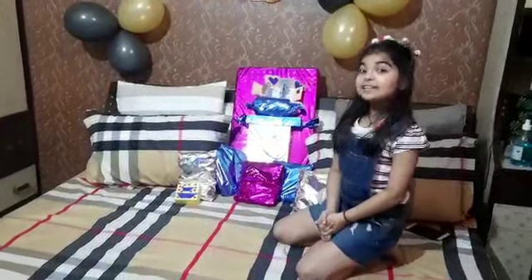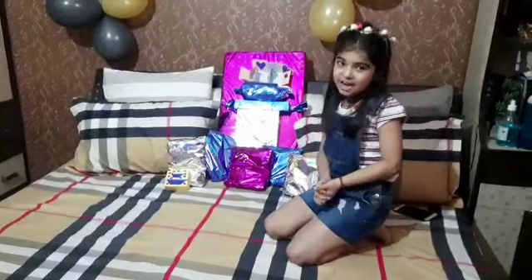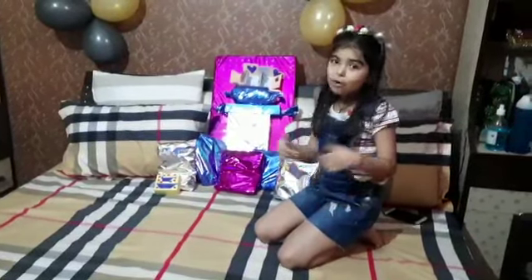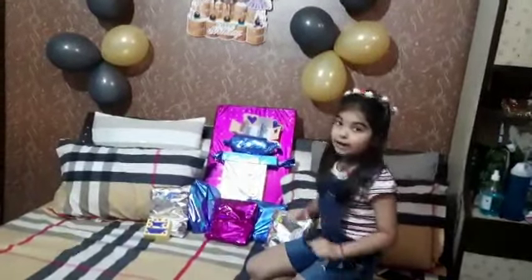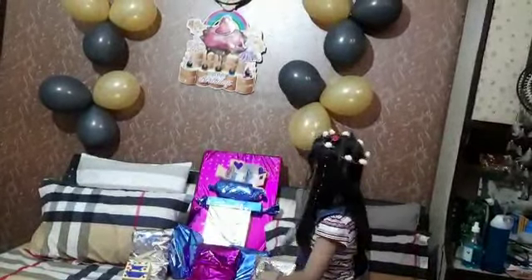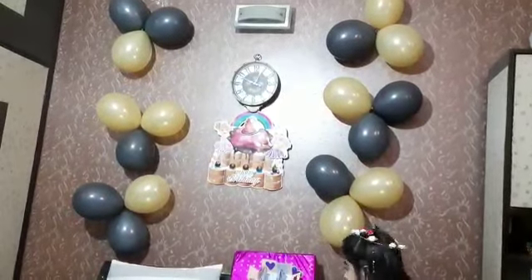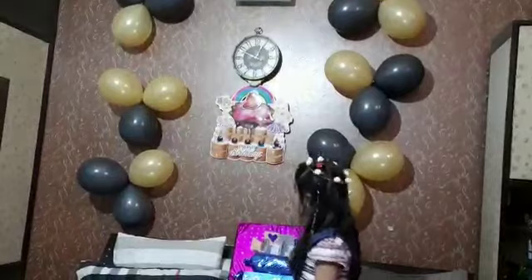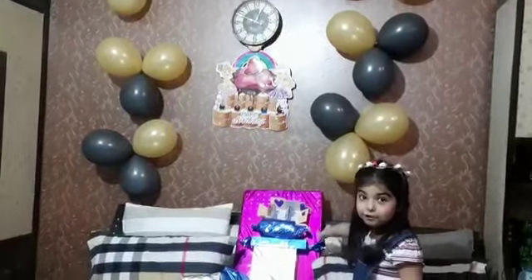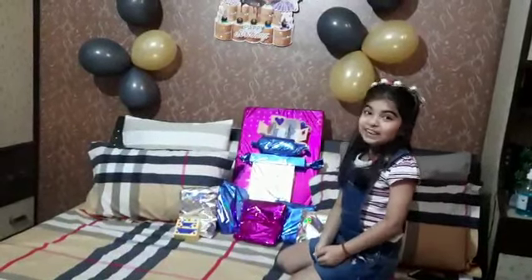Well guys, this video is about unboxing and I hope you like, subscribe, share and comment below if you like this video or not. Let's start unboxing. Before I do that, I would love to tell you that as I am turning 9, I got 9 presents, 9 yellow balloons and even 9 black balloons. This is a lovely poster of happy birthday and my sister gifted me a card which was my favorite of all. Let's start unboxing.